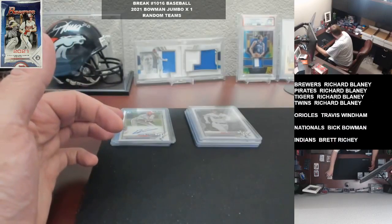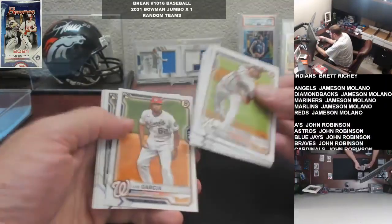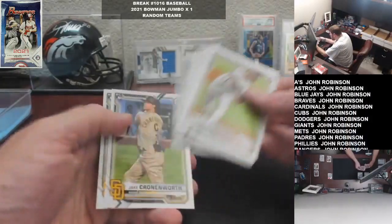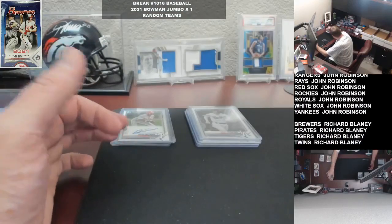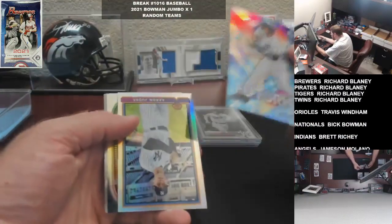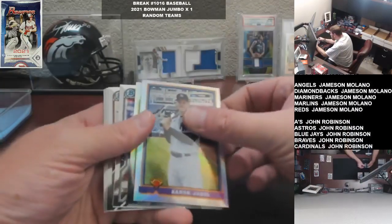Alright, last few here. Another magical - which is Holm, Mize, Kronoworth. A couple of Yankees inserts - Dominguez and Judge - and another Torque.